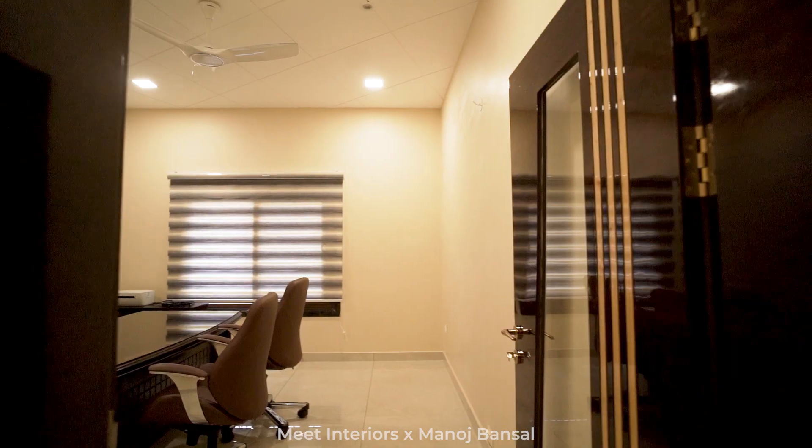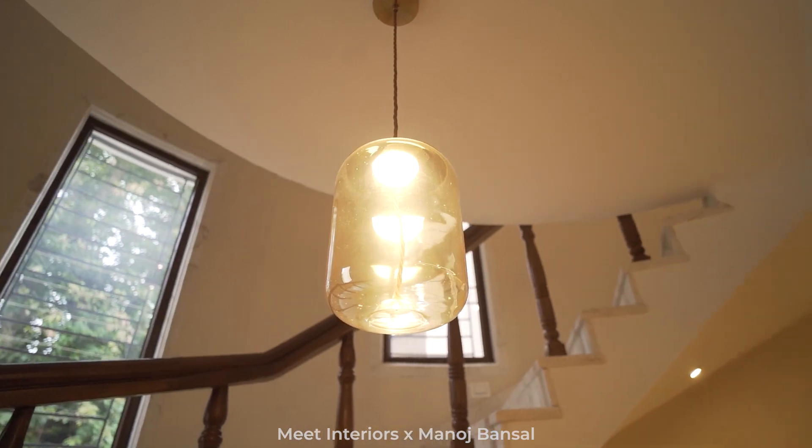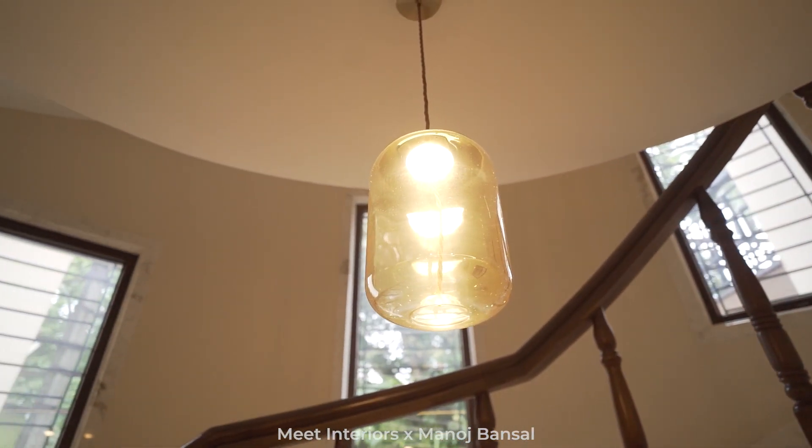It's a sitting area. It's a guest room. According to their members, they wanted a 4-bedroom. We have used raw pipes and designed the TV unit.